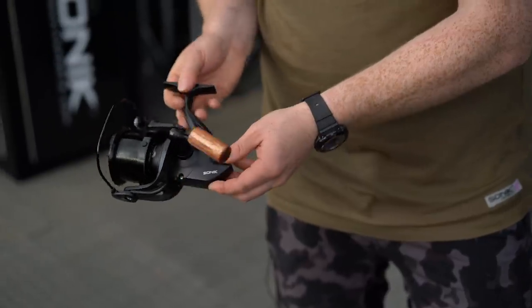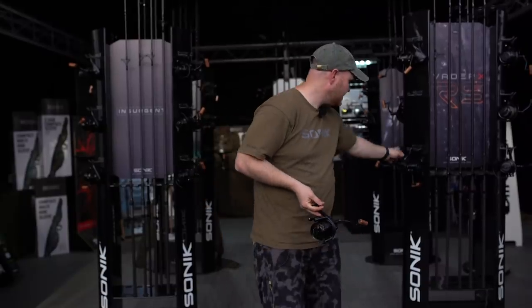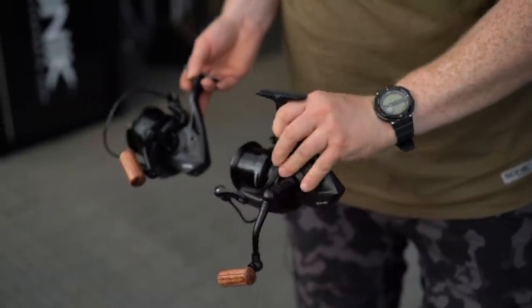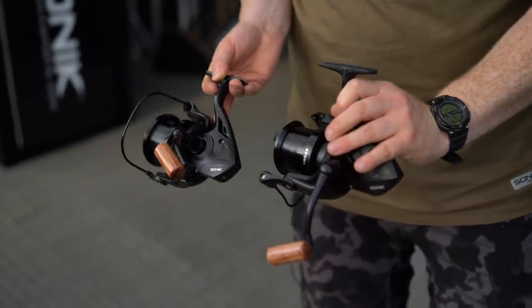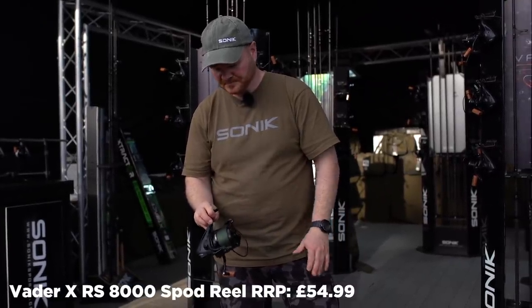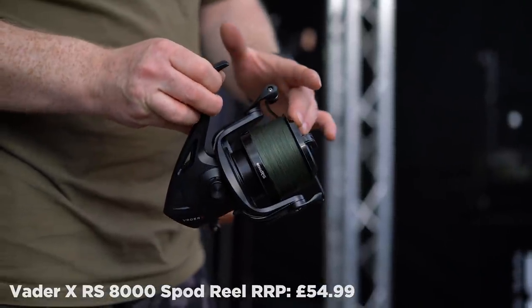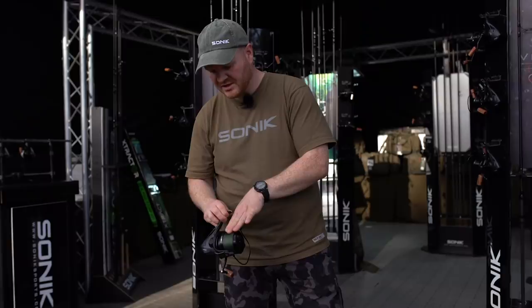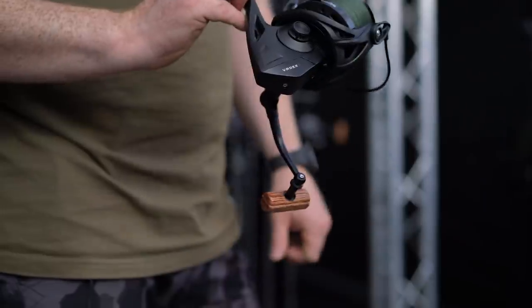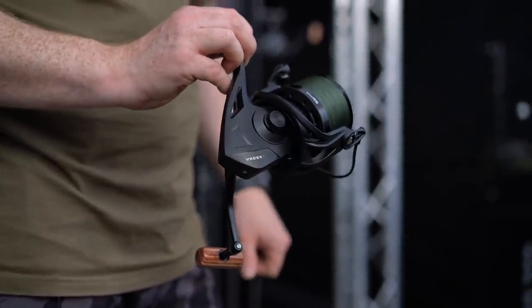They're lighter, they're smoother. And there's now also a second model in the range, a slightly smaller 6000 model, which is great for anyone that doesn't need the high line capacity. New for 2020 is the Vader X 8000 RS spod reel. It's got the same improvements as the standard reel, but this one comes with a single shallow spool preloaded with good quality 0.25 millimeter braid.